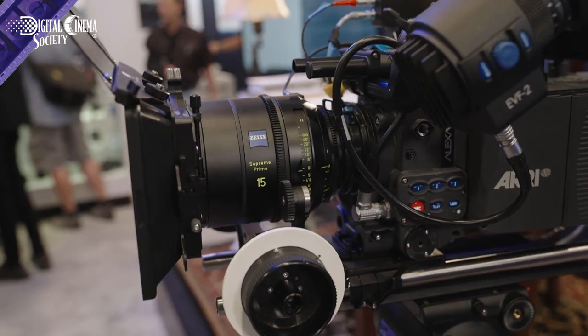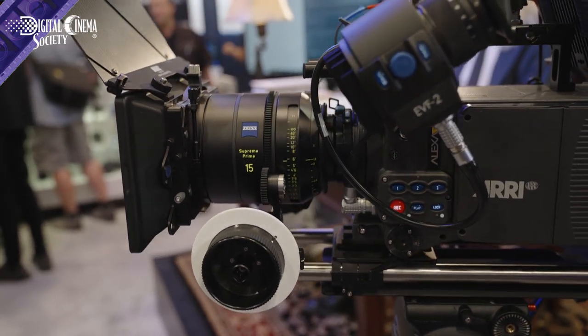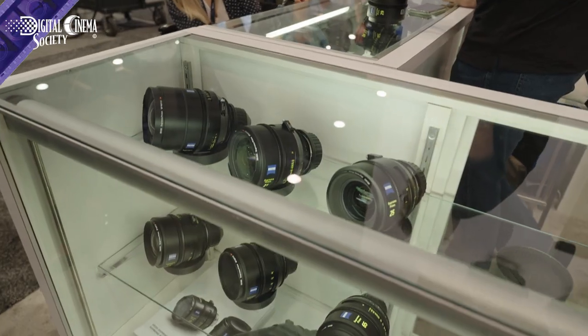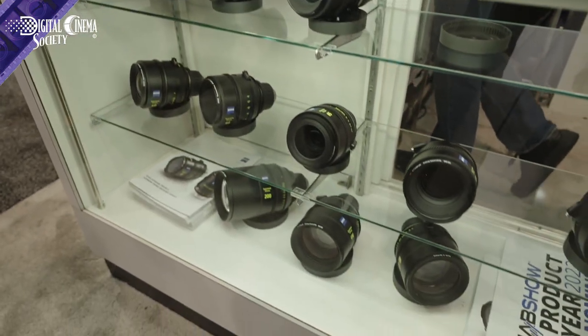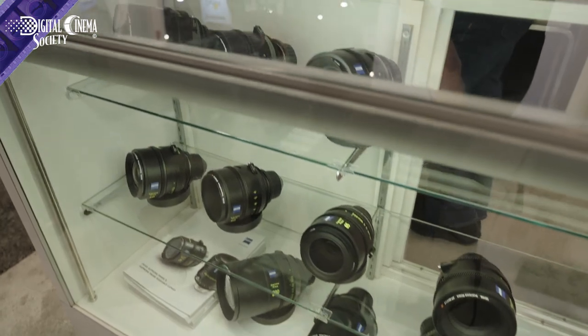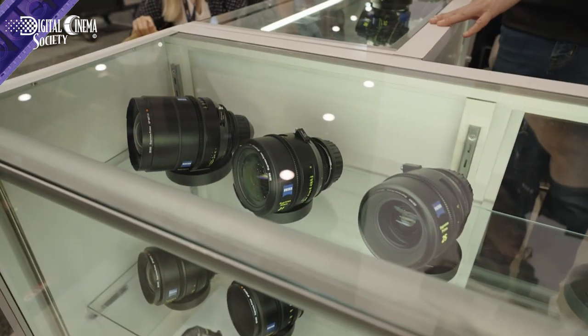We're showing off today the Zeiss Supreme Prime 15mm. This is our newest lens addition to the Supreme Prime line. We now have 14 focal lengths from 15 to 200mm — we promised that before and now we have it all completed: 15, 18, 21, 25, 29, 35, 40, 50, 65, 85, 100, 135, 150, and 200.